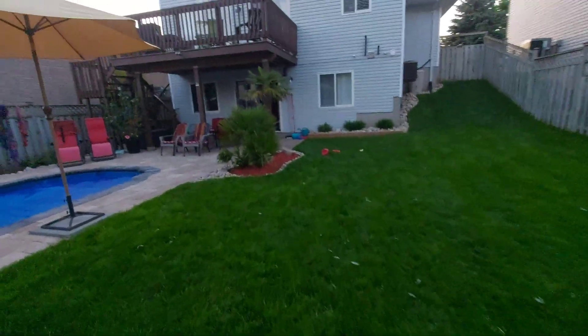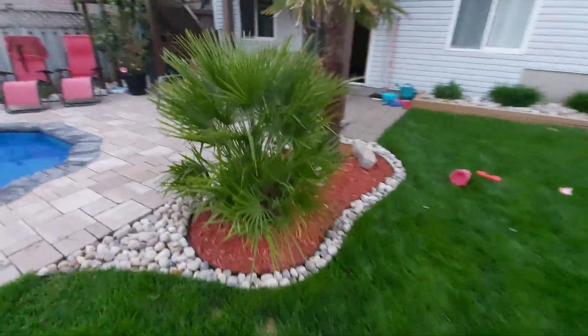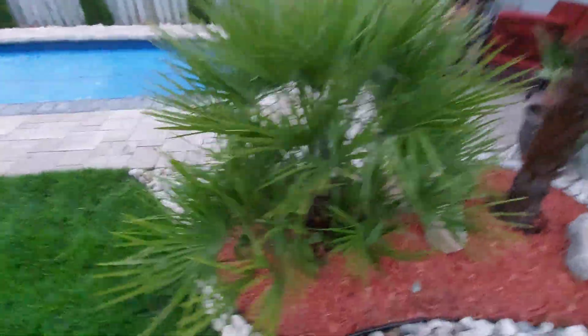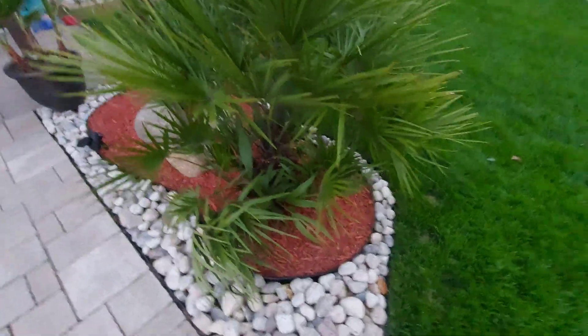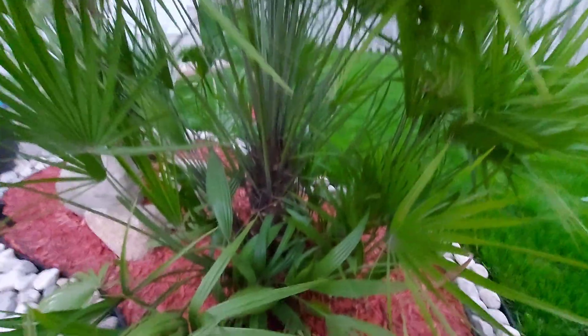The regular humilis here is rated to about the same, maybe minus 10 — so a little less cold-hardy, but equally as nice. It's a clumping palm, a shrub-like palm. It has underground rhizomes, and as you can see, there's quite a bit of growth coming up here. So you can get a lot of palms out of one palm, which is a great deal.